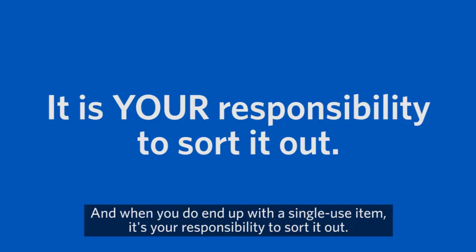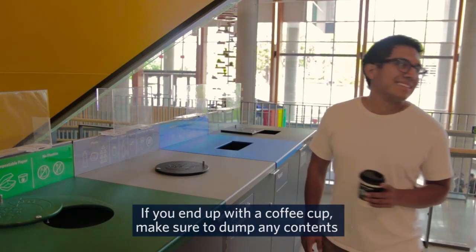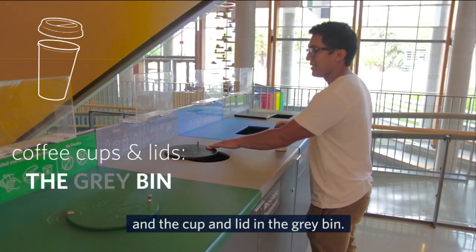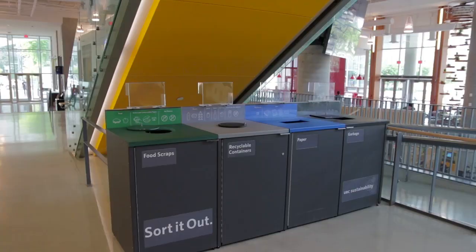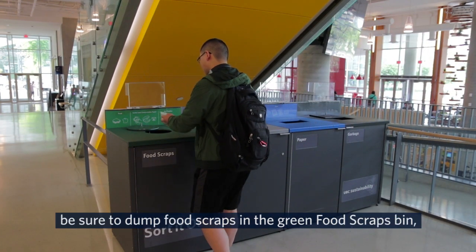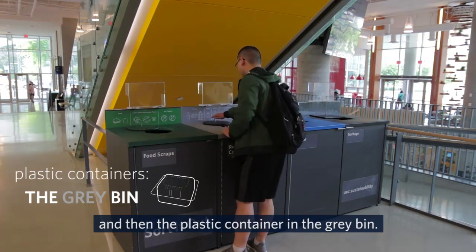And when you do end up with a single-use item, it's your responsibility to sort it out. If you end up with a coffee cup, make sure to dump any contents before putting the sleeve in the blue bin and the cup and lid in the gray bin. If you end up with a single-use plastic container and have food scraps, be sure to dump food scraps in the green food scraps bin and then the plastic container in the gray bin.